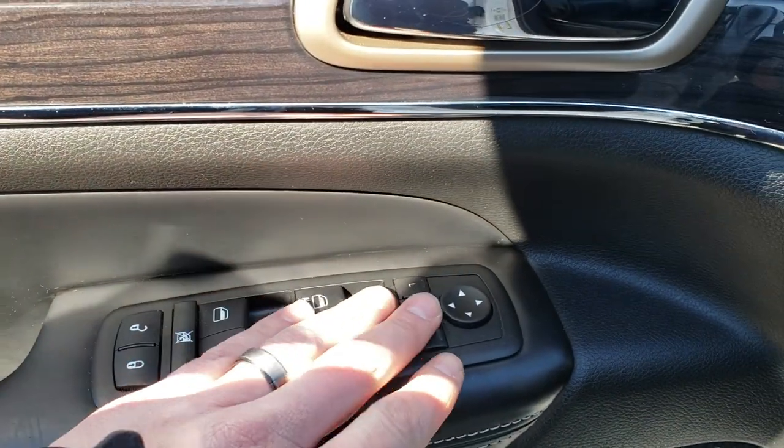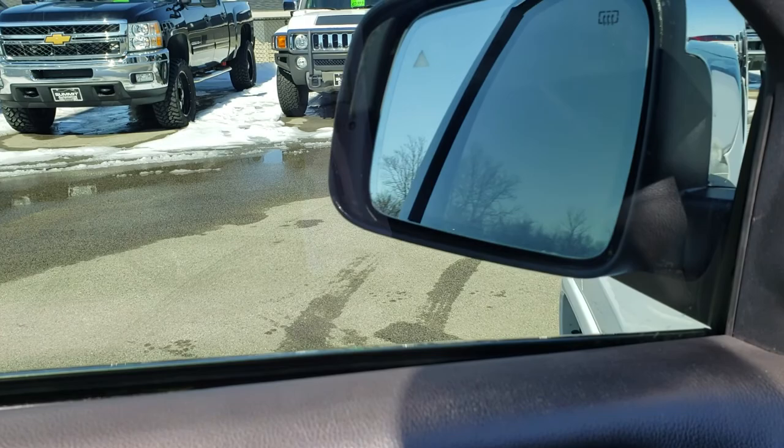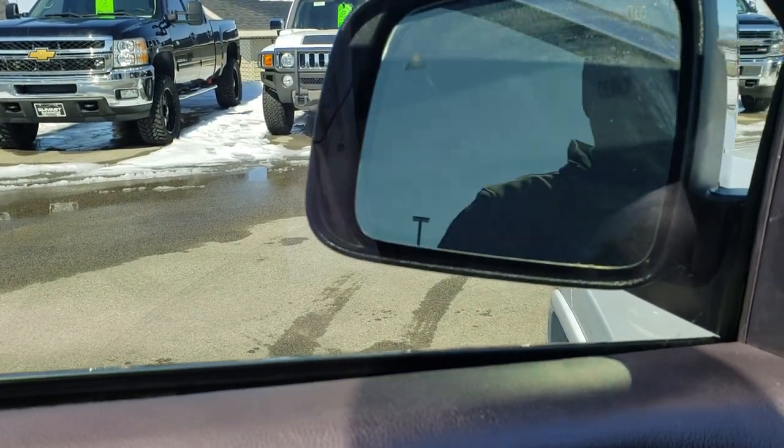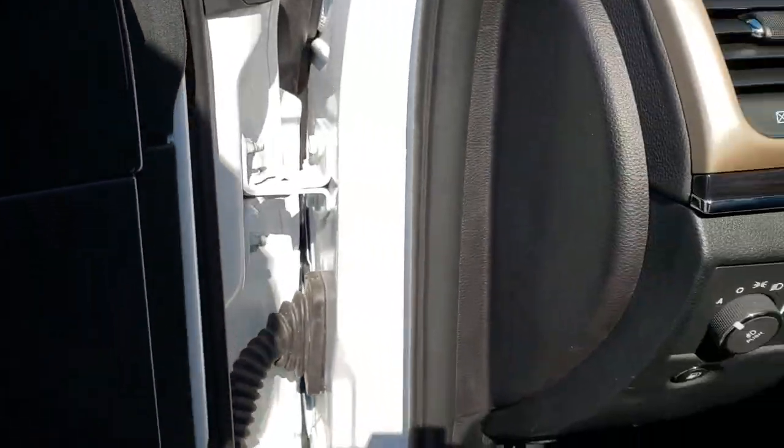Power windows, power locks, power mirrors — and they are power-folded mirrors. And you get the nice wood grain trim right there as well.